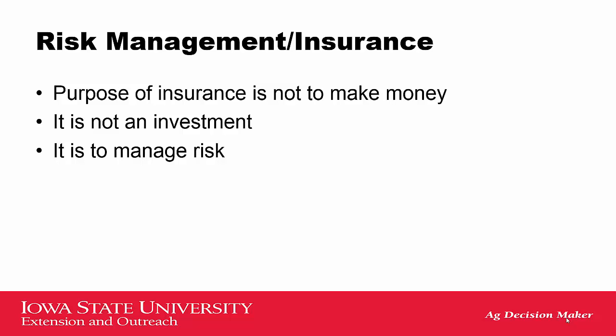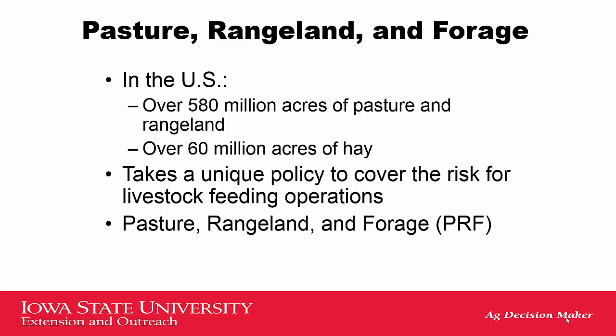First of all, let's talk about insurance. The purpose of insurance is not to make you money. It's not an investment. It is used to manage risk. In the U.S., there's over 580 million acres of pasture and rangeland and over 60 million acres of hay ground. It takes a very unique policy to cover risk for livestock feeding operations, whether it's in pasture or rangeland.